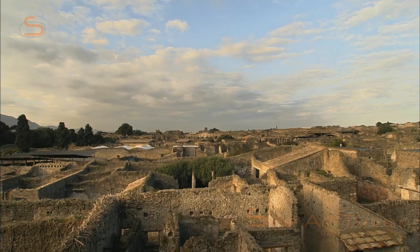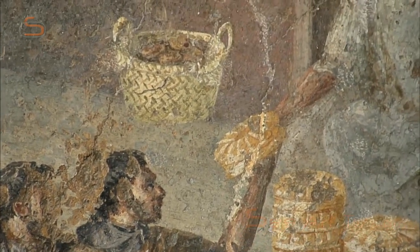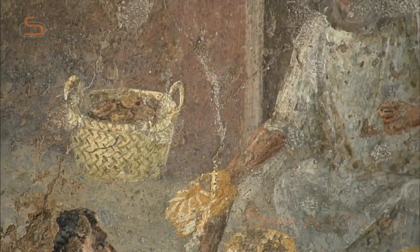More than 50 professions have been identified in Pompeii, ranging from weavers to barbers, from painters to public pig keeper.